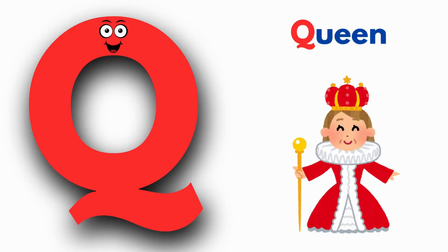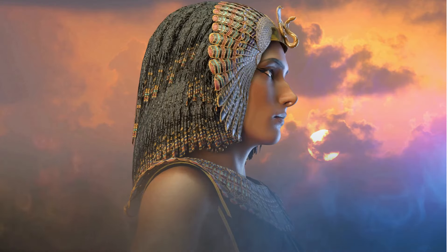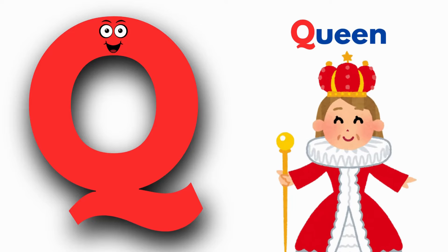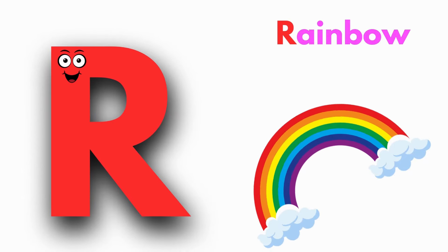Q is for Queen. K, K, Queen, K, K, Queen. Q, Queen.